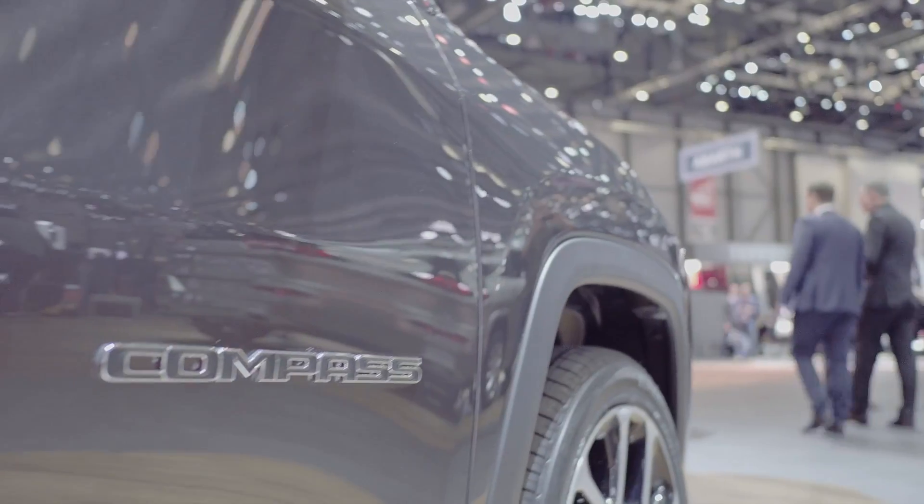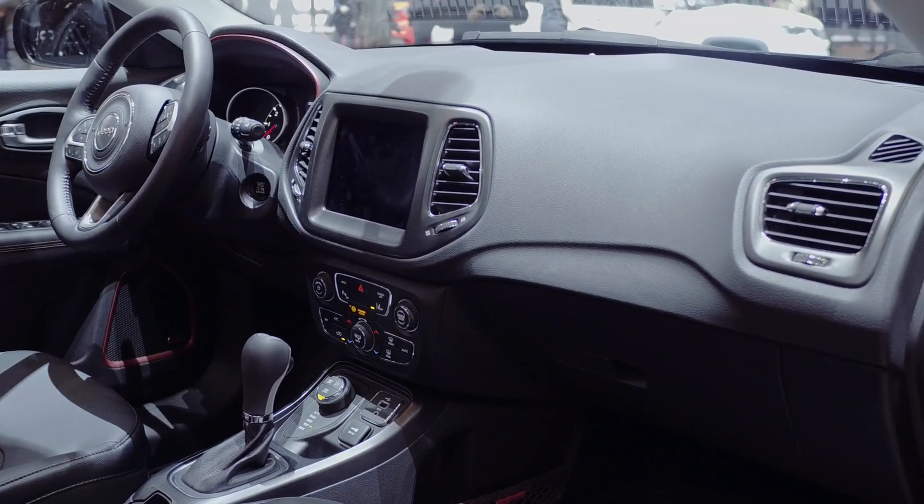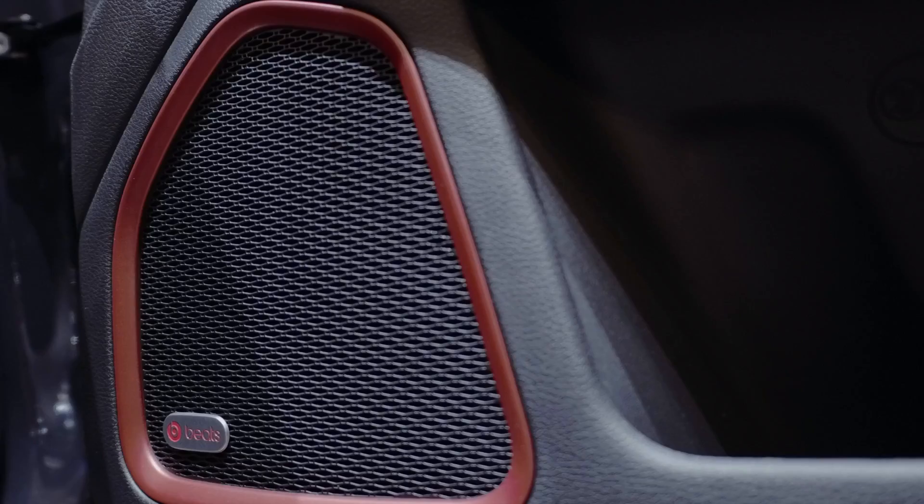It's a car which is fully loaded with a lot of technology, so the interior is going to offer higher levels of sophistication and technology.